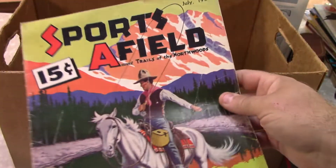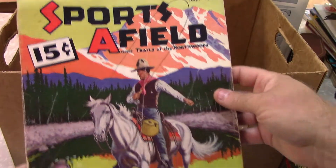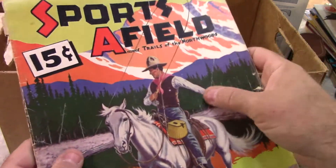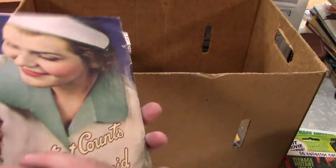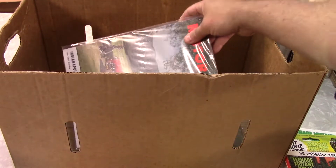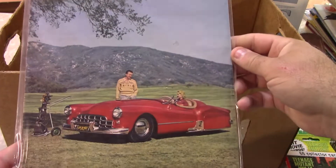Sports Afield, 1936 — not the greatest cover ever, it's got some creasing there, but the old hunting and fishing pre-World War II items sell. After that era I have a lot of trouble moving them out.